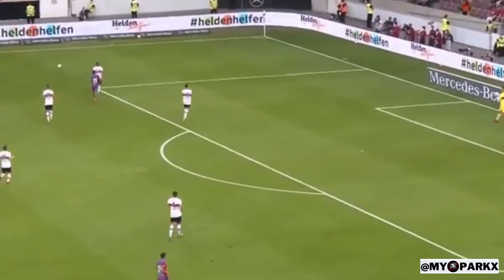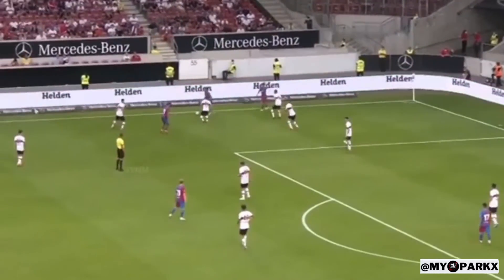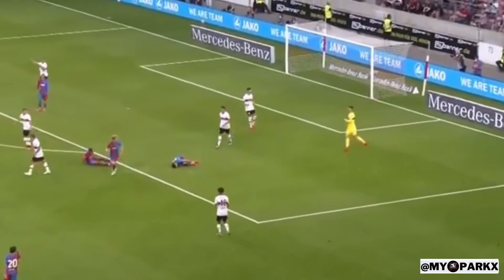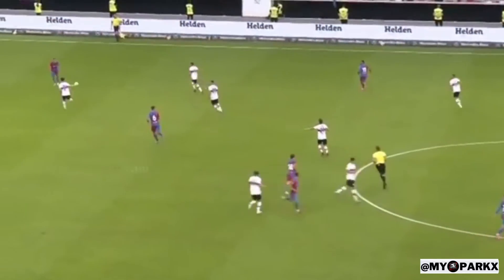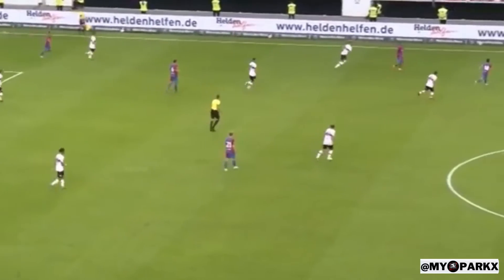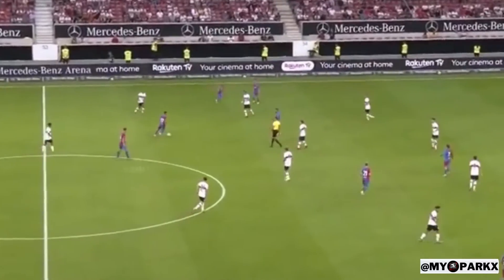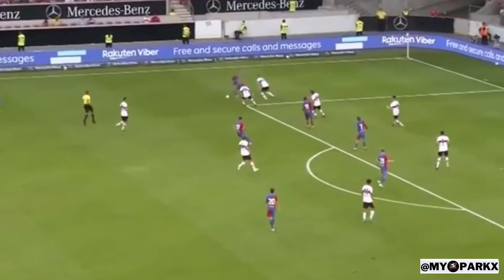The Barca defense is warned. Here's Dest — Yusuf has time to put in a cross, finds Memphis, Memphis goes down, Yusuf goes down — but interception. Yusuf finds Memphis, who heads it back to Serginio Dest. Played long for Memphis but he can't get to it. With this result and the current squad situation, it should be a comfortable enough evening for Ronald Koeman. The home crowd is happy to see Stuttgart with some possession.